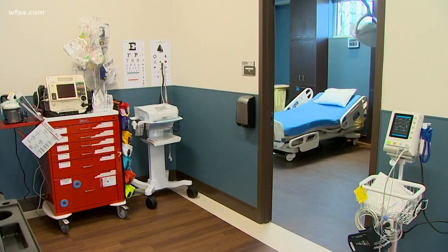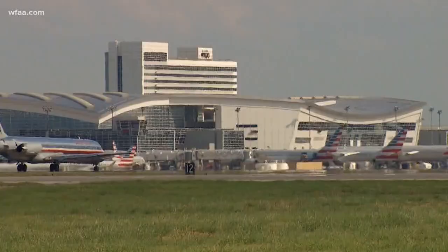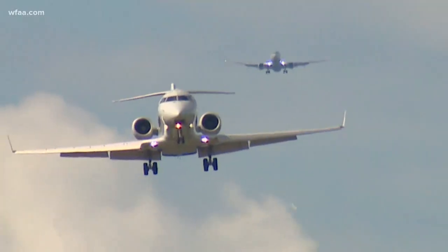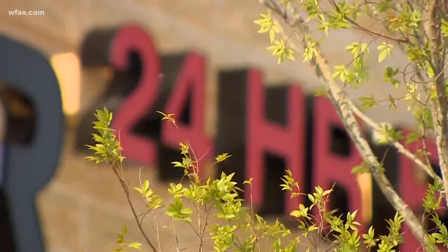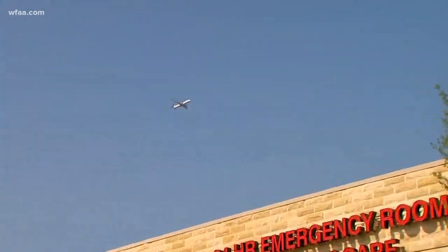It'll also be a key resource for employees. Some 65,000 people work at DFW each and every day. And it's open 24 hours a day — a necessity when you work at an airport that never sleeps.